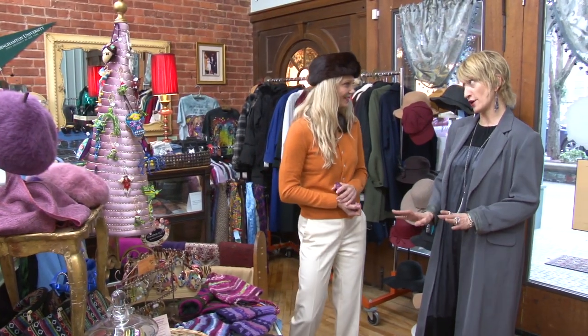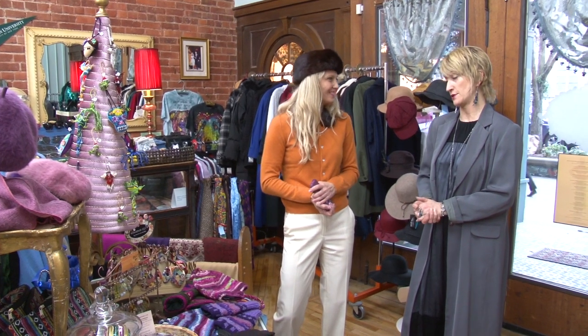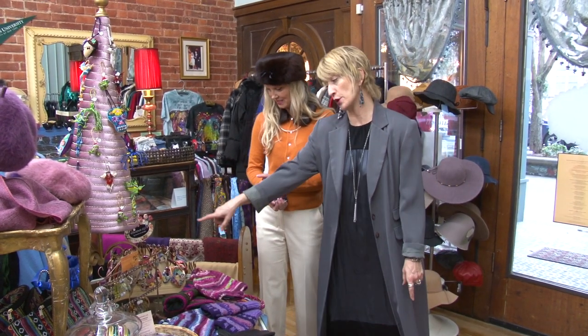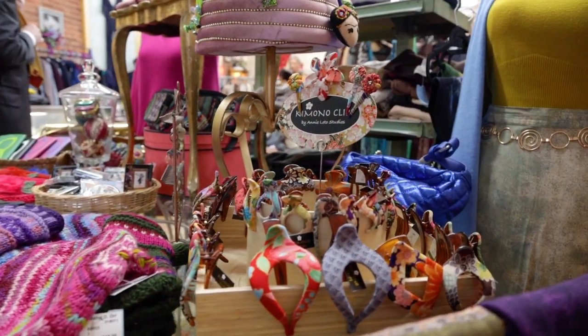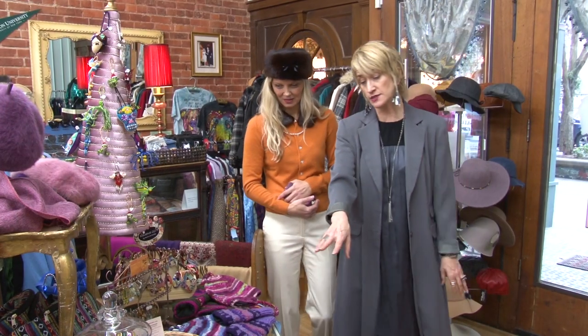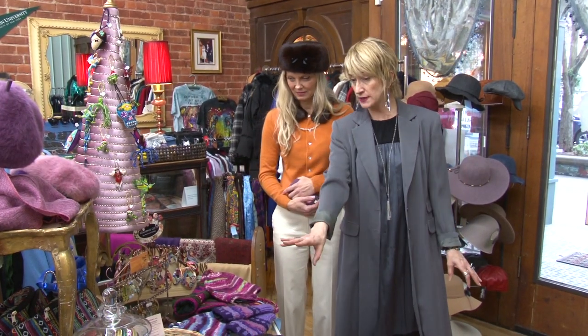Yelena, I know you have a daughter and she probably loves hair accessories. We have a lot of new hair accessories, but my new favorites are these kimono clips — they're made from Japanese silk kimono fabric. They come in all different sizes. We have all kinds of headbands with a little bit of bling or just a little bit more plain.